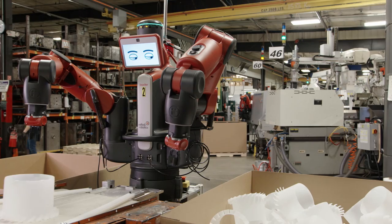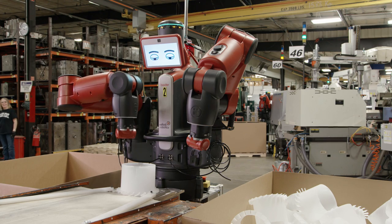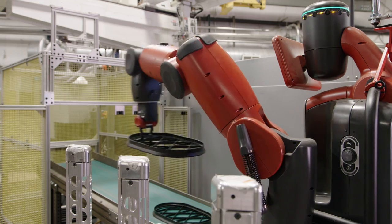I think that the Baxter robot is a game-changer in modern manufacturing, because it really creates an opportunity for people on the manufacturing floor to innovate. It spawns creativity.